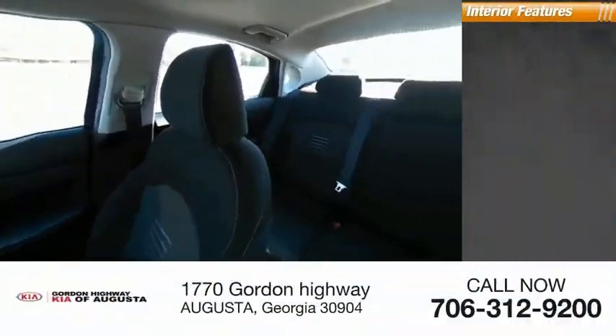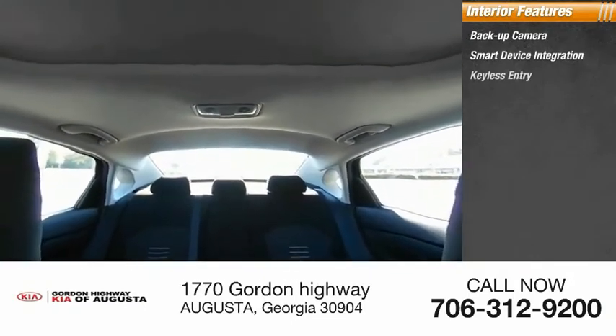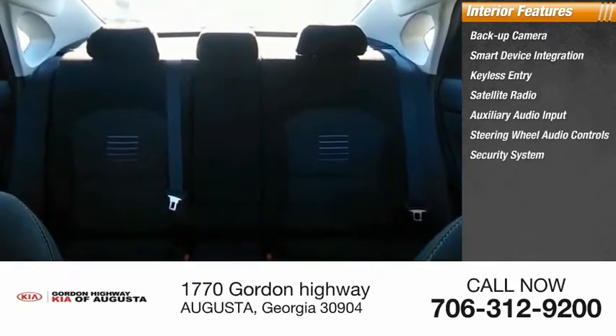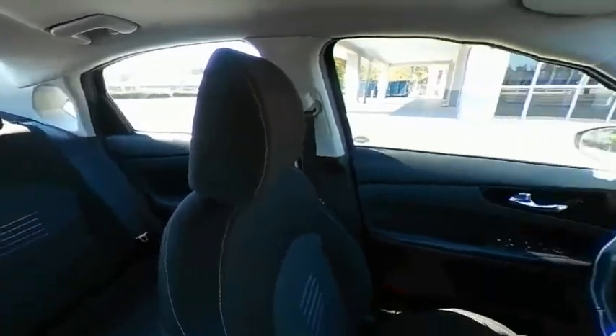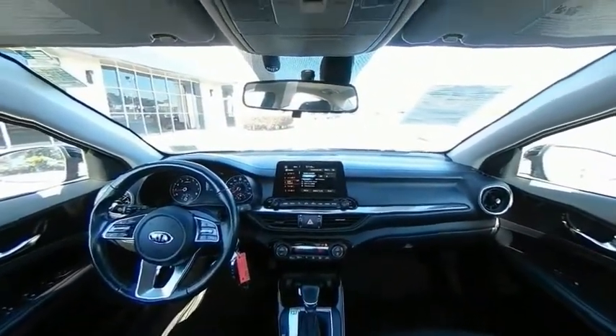Inside you'll find backup camera, smart device integration, keyless entry, satellite radio, auxiliary audio input, steering wheel audio controls, security system, MP3 player, lane departure warning, and cruise control. This vehicle offers reliability and good looks at a great price. So come in and take a test drive today.